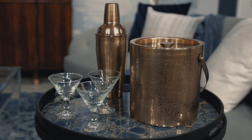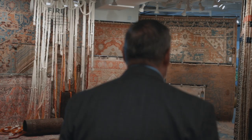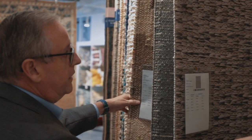Having America's Mart and ADAC available to us as design resources is so fortunate for us here in Atlanta. If you're not familiar with the resources at America's Mart and ADAC, I encourage you to spend some time with the showrooms. They're more than happy to walk you through their lines and make you familiar with what they have to offer.